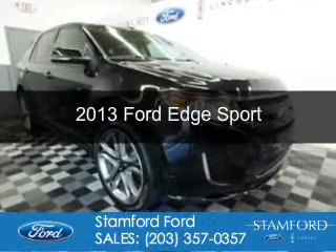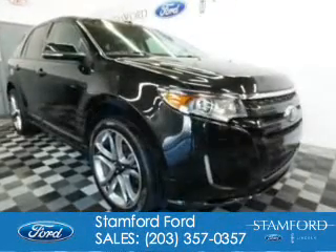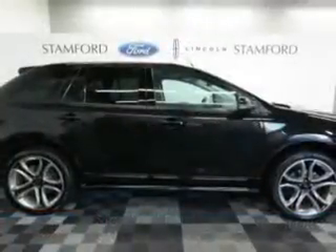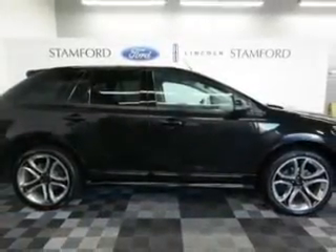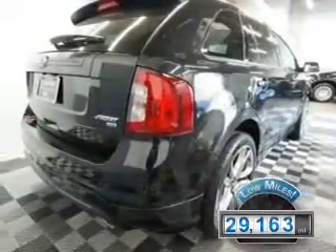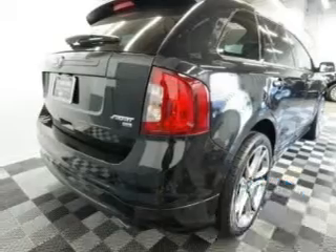This is a used 2013 Ford Edge. It's powered by all-wheel drive, a 3.7-liter six-cylinder engine, and a six-speed automatic transmission. With fewer than 30,000 miles, this vehicle has a long road ahead.